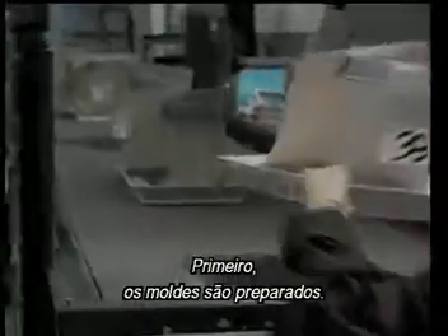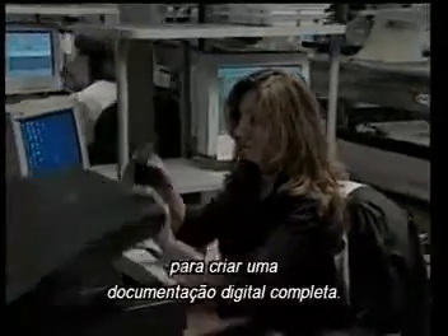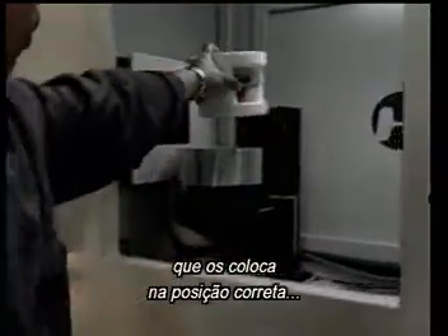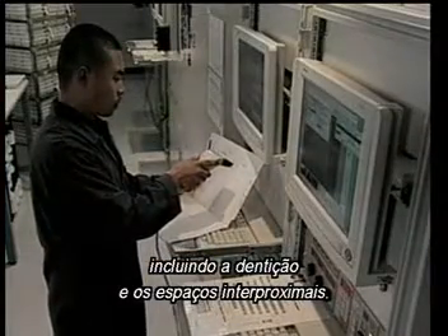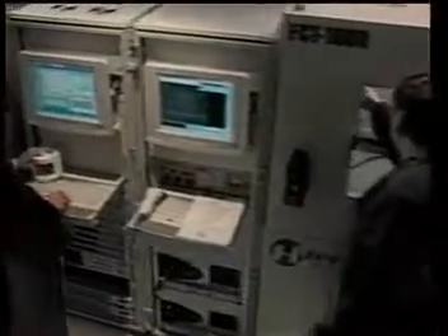First, the impressions are prepped. Then, the x-rays and photographs are scanned to create a complete digital dental record. Next, three-dimensional digital representations are created from the doctor's impressions. Analyzed using computed tomography, the impression is loaded into a specialized holder, which orients it correctly to begin the scanning process. A highly precise, three-dimensional digital representation is created, including the dentition and interproximal spaces. The integration of CT scanning technology into our manufacturing process is just one example of our unceasing effort to evolve and improve.